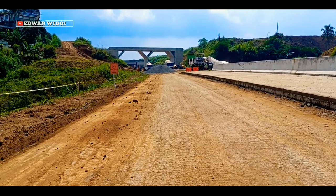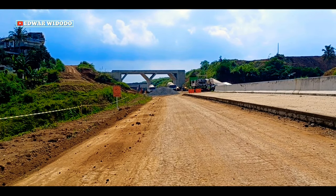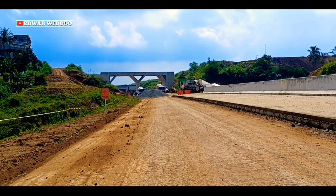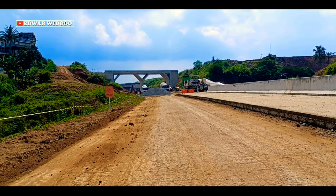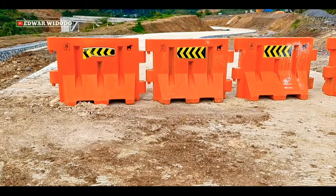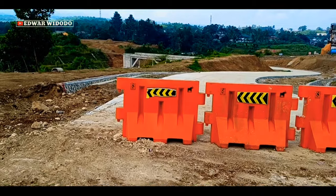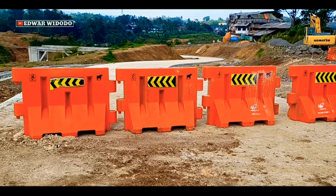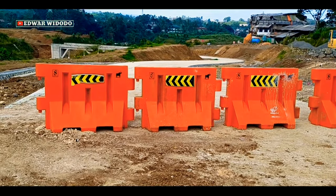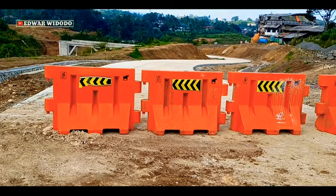Terlihat di depan sana sedang ada pembetonan. Ini merupakan 0 km Talbocimi tahap 2. Sekarang saya berada di area akses warga Kampung Manggis, Desa Benda, yang nantinya akan melintasi jembatan di depan. Akses ini untuk pembetonan sudah selesai, hanya tinggal menyambungkan ke area jembatan yang berada di depan sana.